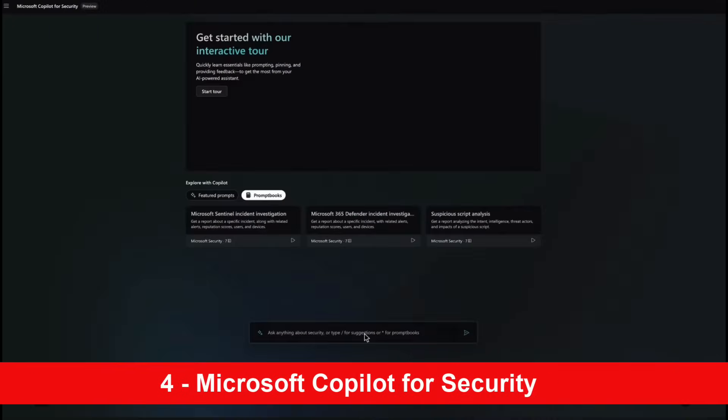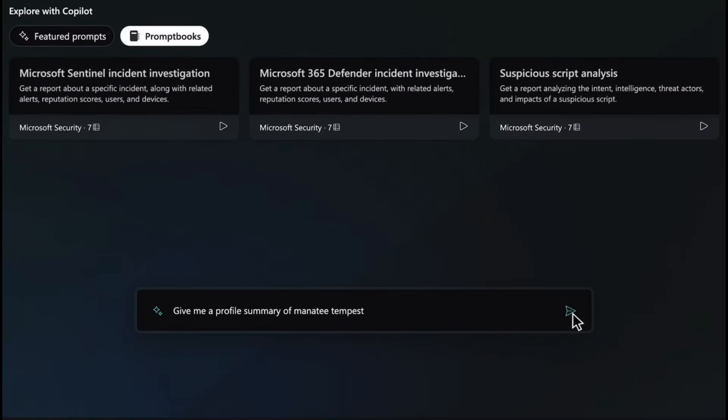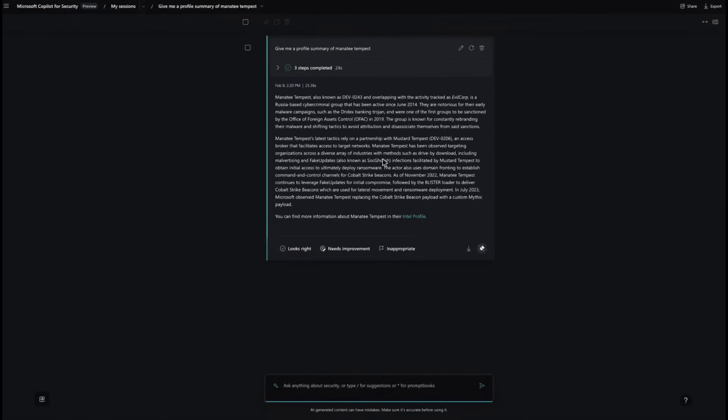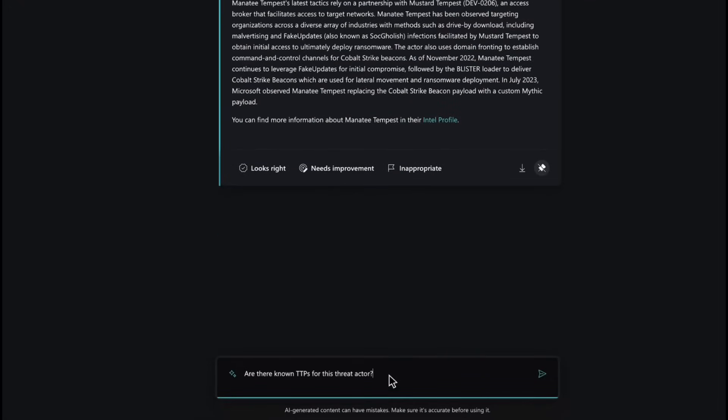Coming in at number four is Security Copilot. This has been really anticipated by a lot of people and will be particularly useful for security organizations and SOC departments. You can ask it things like 'give me a profile of the latest piece of malware,' and it will find that information for you. You can then dig deeper and ask what danger points to look out for with a particular piece of malware.